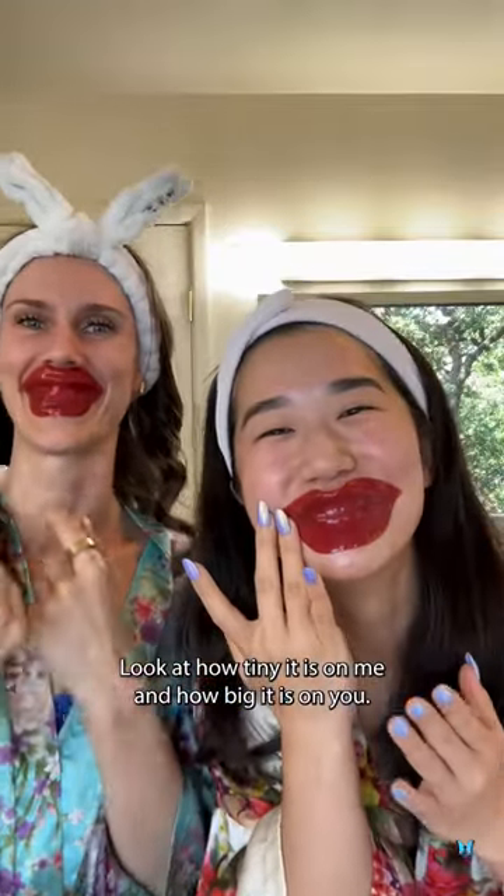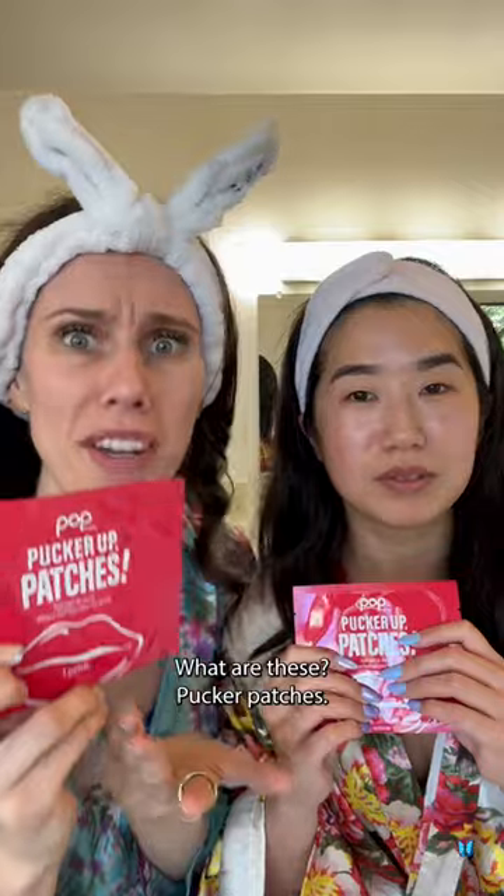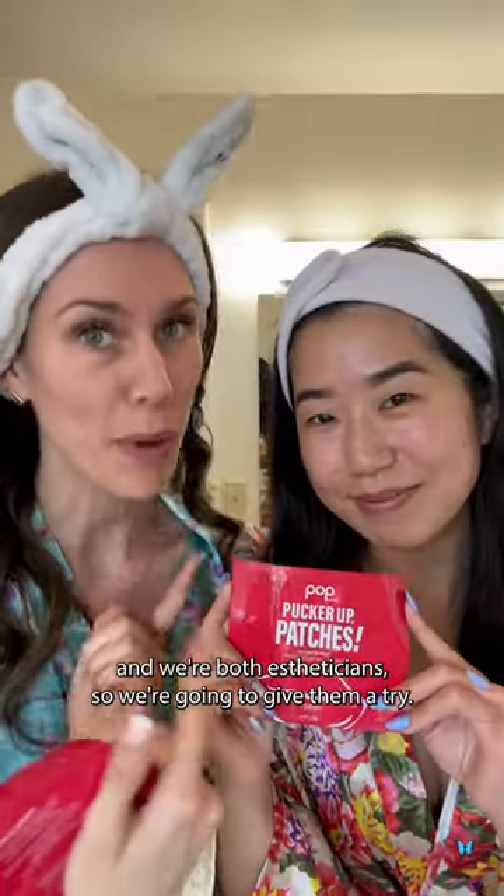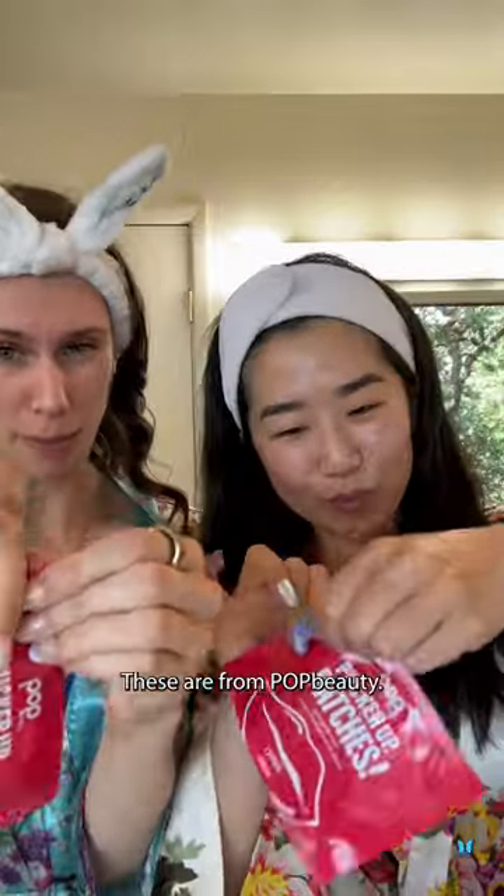Look at how tiny it is on me and how tiny it is on you. What are these? Pucker up patches. Well, apparently these are hydrogel lip masks and we're both estheticians, so we're gonna give them a try. These are from Puff Beauty.